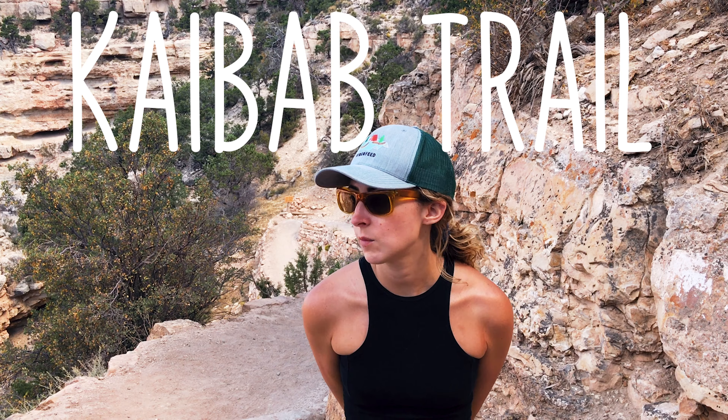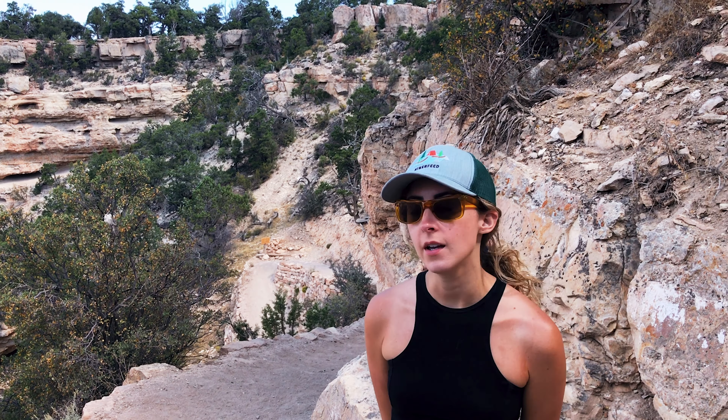We decided to be brave today and we're doing the Kaibab Trail, which goes into the canyon. We're not going to do the whole thing because you have to get a permit, and we're not that skilled of hikers, so we're going to do part of it. It should take us about two to four hours. We brought plenty of water — three bottles — and lots of snacks. Hopefully we don't die.